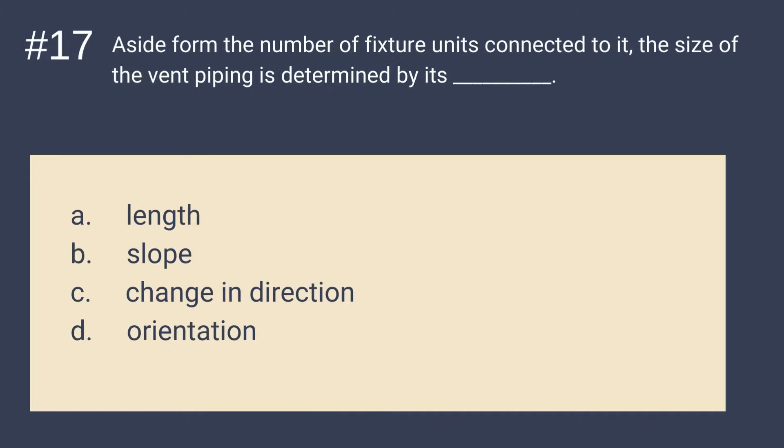Question number 17: Aside from the number of fixture units connected to it, the size of the vent piping is determined by its blank. Is it A. Length, B. Slope, C. Change in Direction, or D. Orientation? The answer is A — Length. The size of the vent piping is determined by the number of fixture units connected to it or by its length.